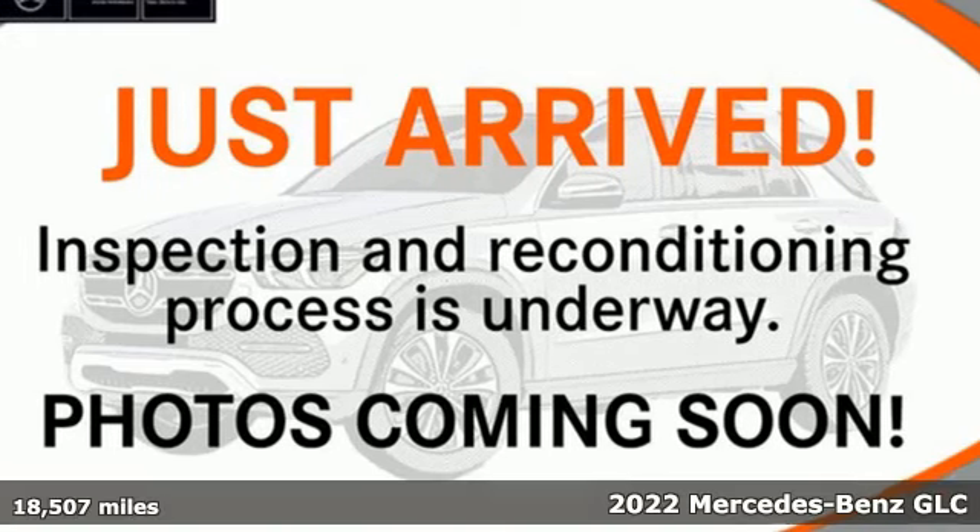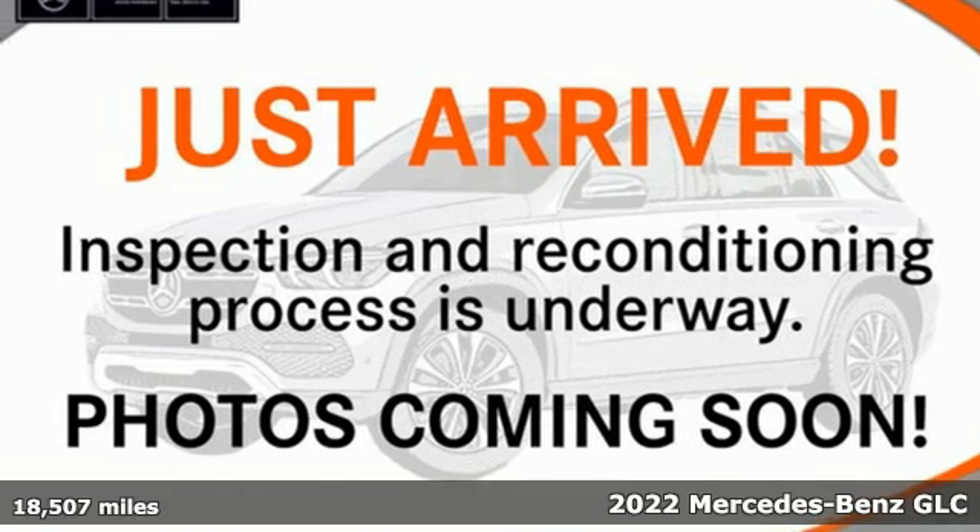It's a 2022 Mercedes-Benz GLC. Mercedes-Benz — an elevation of innovation.